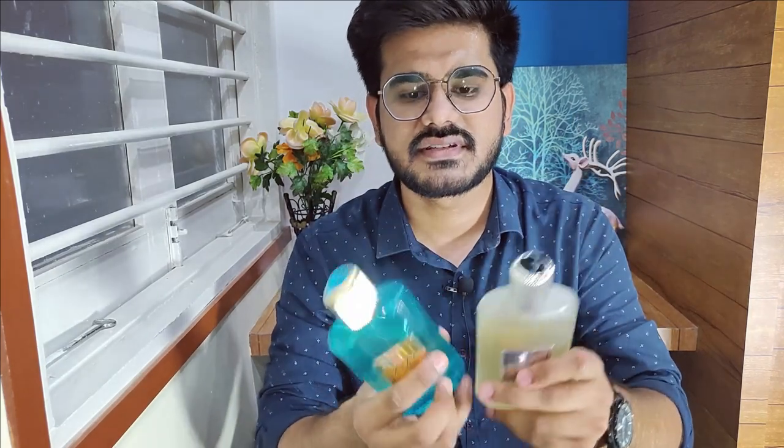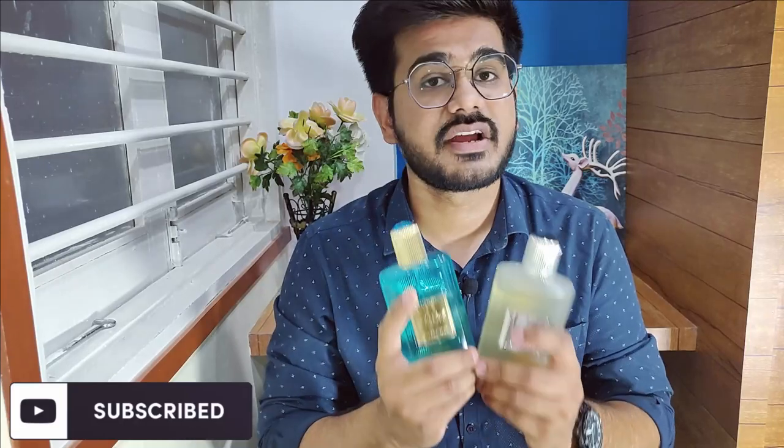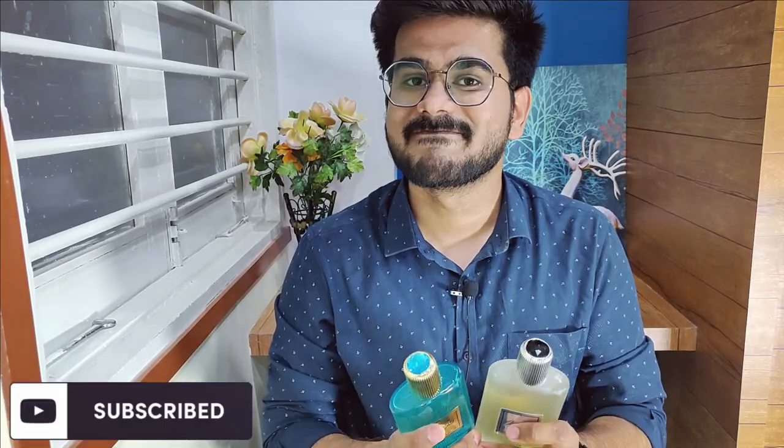I got a lot of messages to review these perfumes — actually the entire Just Jack line. Since these are summer freshies, I thought of reviewing these first. I'll review the other perfumes soon as well. If you like my video, please subscribe to my channel — it really keeps me motivated. Have a great day, thank you.